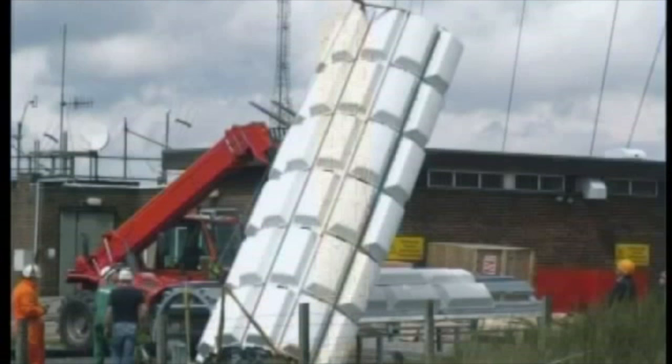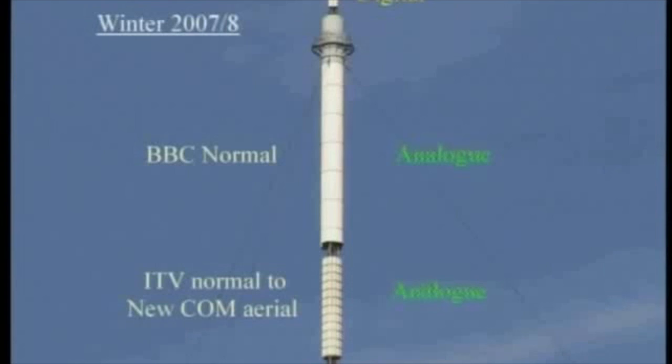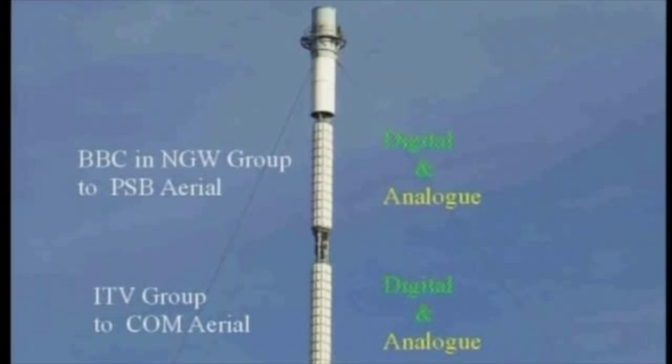The next three slides are with acknowledgement to Karl Bordmann at Winter Hill. The new aerial is constructed as four semi-cylindrical sections, each carrying six tiers of six panels. This section is about to commence its upward journey. Here we are in mid-air, and it is nearly there — you can just make out the three riggers waiting to receive it. Here we have the completed commercial aerial, ready for service by the fall of 2007.